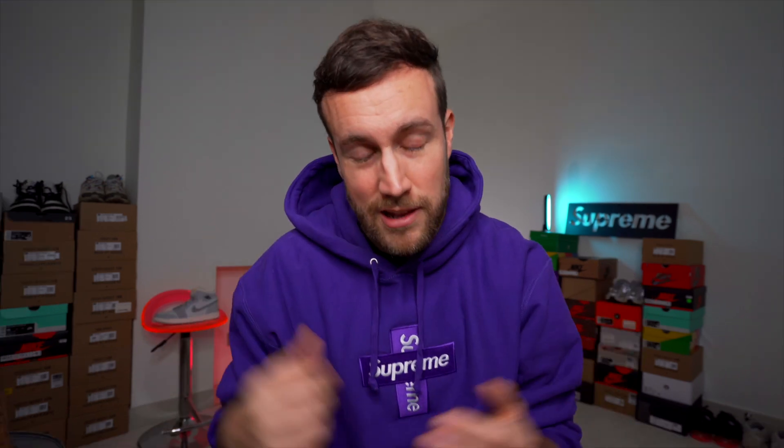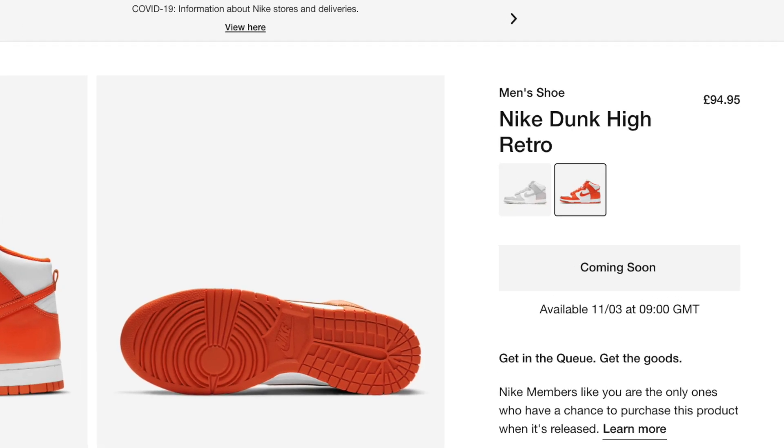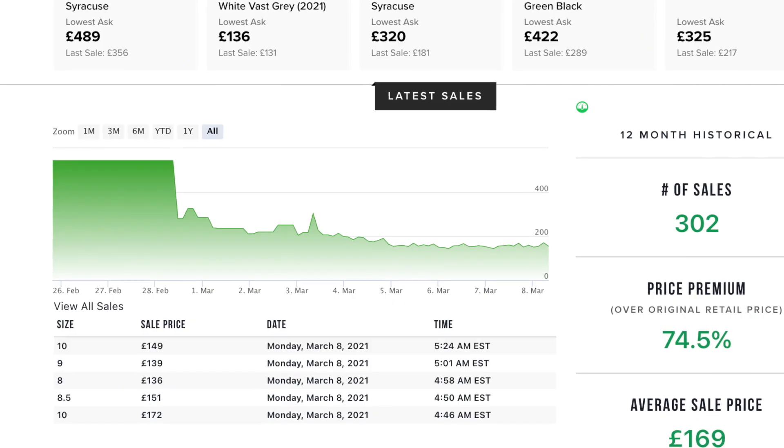This sneaker releases on the 11th of March 2021 and has a retail price of £94.95, which is the standard price for a Dunk here in the UK. The money sizes seem to be the 5, 6, and 8, and the golden size is the UK 6 — the smaller base sizes generally have a lot more value. Interestingly, on the pre-sale market there doesn't seem to be an overhype of this colorway.